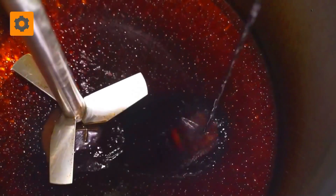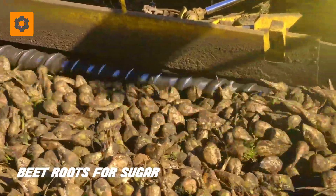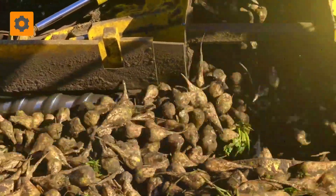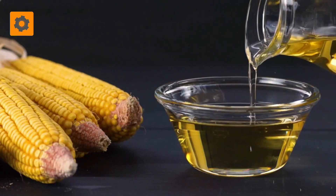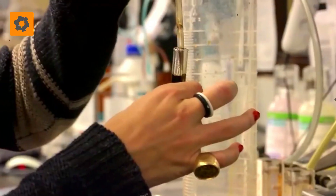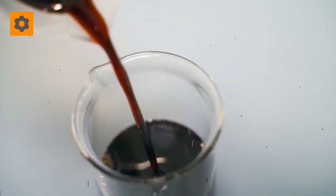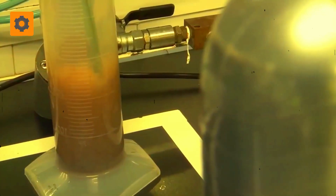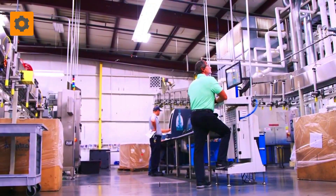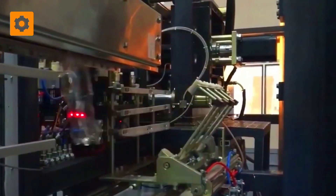Following this, the purified water harmoniously converges with the beverage and sweeteners, uniting in a colossal 19,000-liter tank. In an effort to maintain affordability, Coca-Cola employs high fructose corn syrup instead of traditional sugar. This augmentation continues until the sweetener reaches its optimal level of 50%. Subsequently, water is reintroduced during the bottling phase, diluting the mixture by a factor of 5.5.